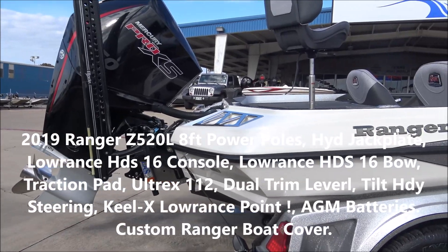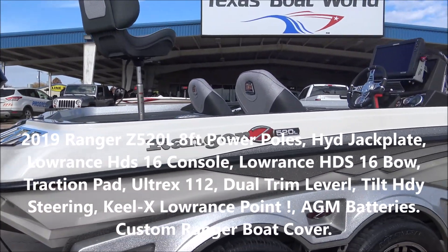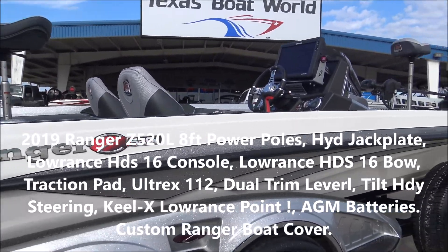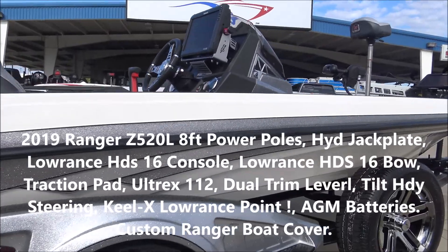All right, ladies and gentlemen, I'm gonna go through this boat real quick. We got a 2019 Ranger Z520L. Just got it in on trade-in a few minutes ago.